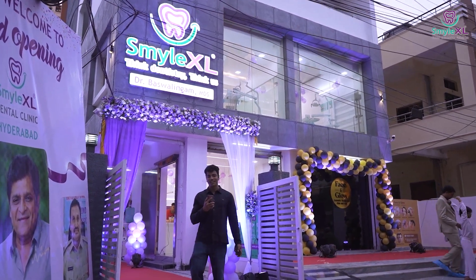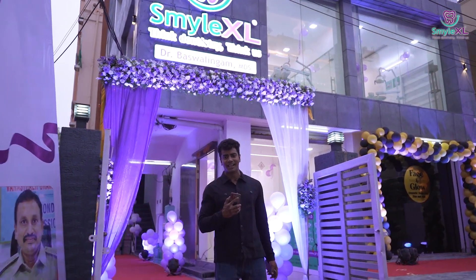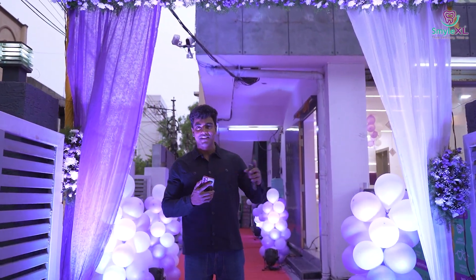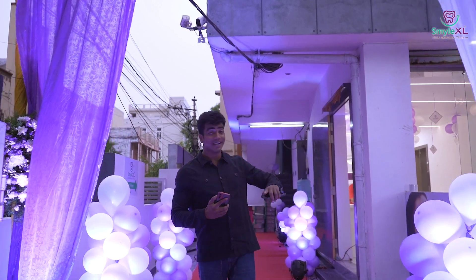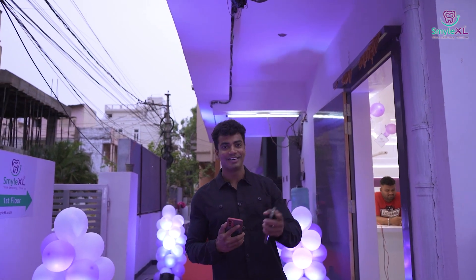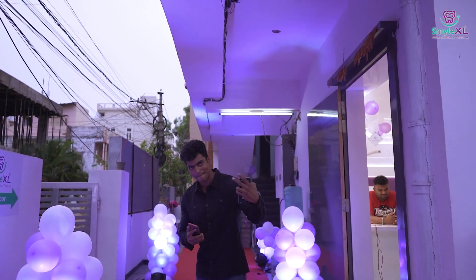Hello and good evening, welcome to the 9th opening of Smile XL. I am going to be taking you around this beautiful location here in Hyderabad. We have finally come up with our 9th branch, so Smile XL Hyderabad is here. Let me take you for a tour right here in our beautiful dental clinic. Come with me.